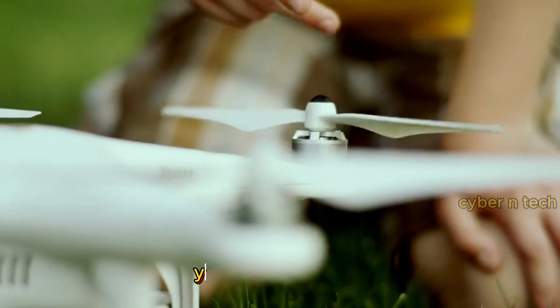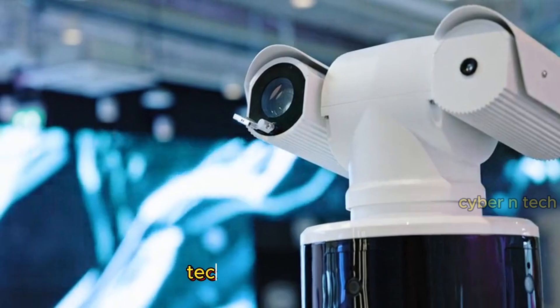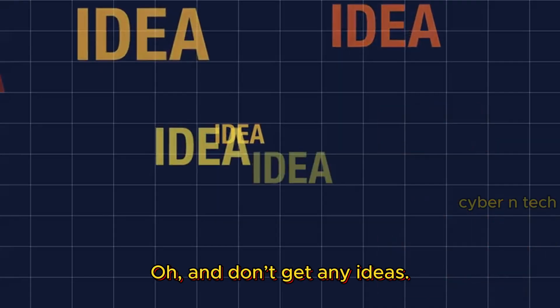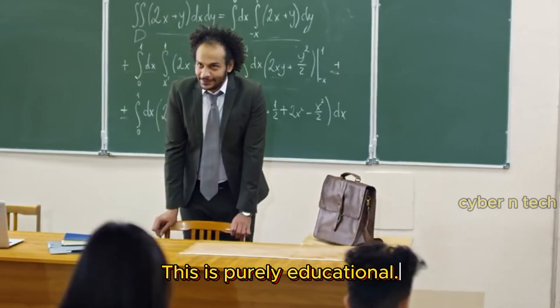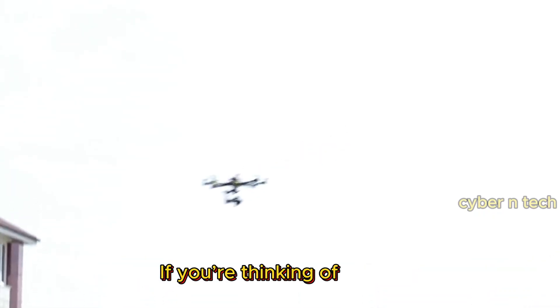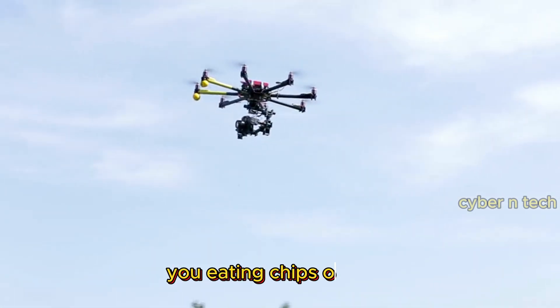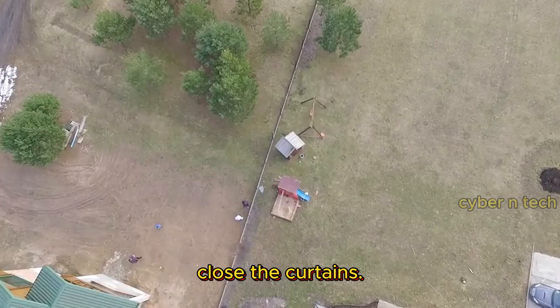What if I could bring it down? Before you get too excited and run outside with a fishing net, let's be real — this isn't a video game. Drones today aren't your average toys. They're equipped with advanced technology, security protocols, and cameras. This is purely educational. If you're thinking of taking down your neighbor's drone just because it's filming you eating chips on your balcony, maybe just close the curtains.